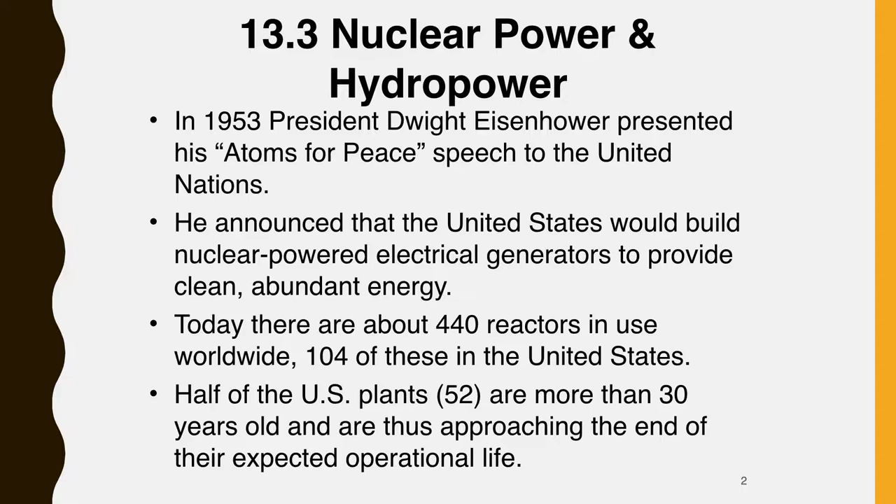The nuclear power industry has been campaigning for greater acceptance, arguing that reactors don't release greenhouse gases during ordinary operation. On the other hand, the mining, processing, and shipping of nuclear fuel, together with decommissioning of old reactors and perpetual storage of wastes, produces substantial amounts of carbon dioxide emissions and other pollutants.